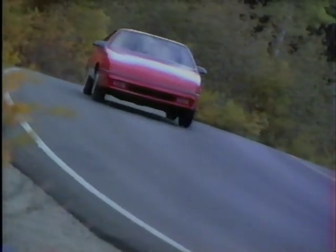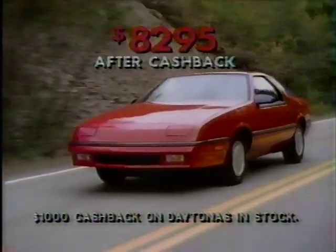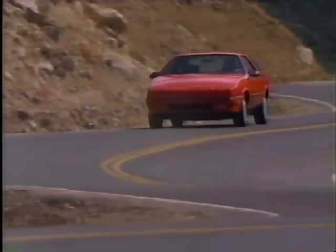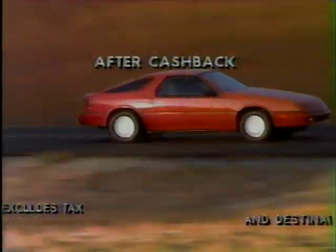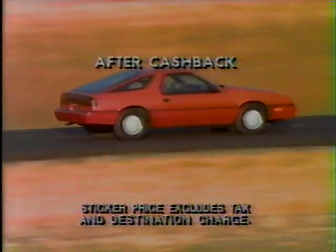Get out and see the country in a sporty Dodge Daytona. You can take one home for as low as $82.95 after cash back. You get front-wheel drive, a powerful 2.5-liter engine, and Dodge's 770 protection plan. Come in now and get your Daytona for as low as $82.95 after cash back.